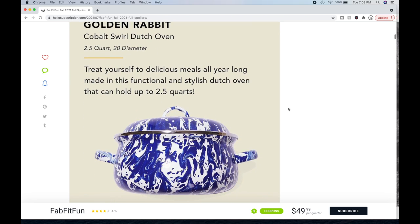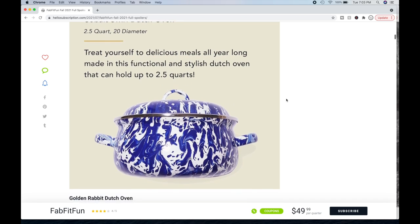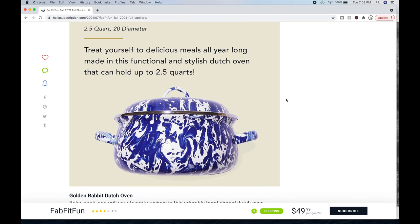You can also choose the Golden Rabbit Cobalt Swirl Dutch Oven — it's two and a half quarts. There are four quarts in a gallon, so it's just over half a gallon of milk in size — a really small Dutch oven. Keep that in mind. One person on the forum said they read reviews about the oven being thin and that food burns easily in it. I'm not a cook, so I don't know. Otherwise, a lot of people think it's super cute and are excited to get it.